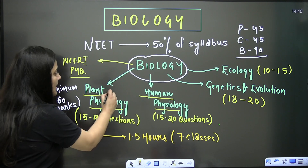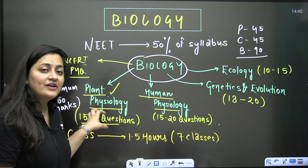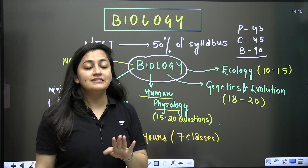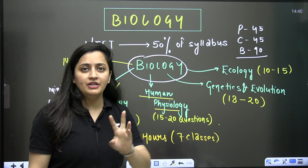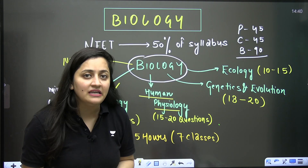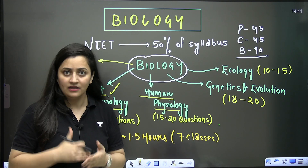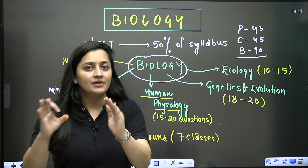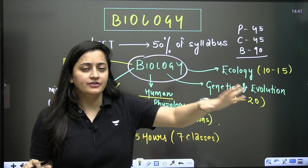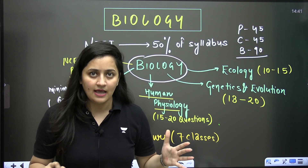When it comes to plant physiology, you can expect 15 to 18 questions in the final NEET examination. It might be 20 or more, or maybe less — there is nothing uniform in the NEET examination. It depends upon your examiner.